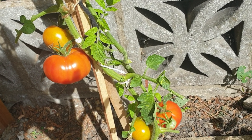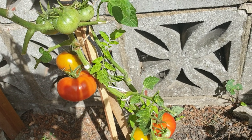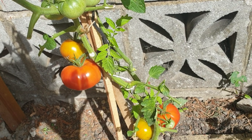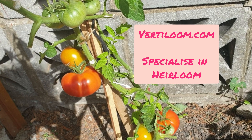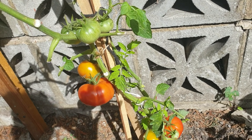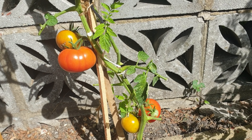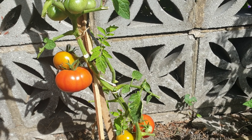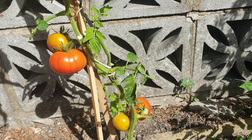We'll be harvesting these. Because I've really enjoyed growing tomatoes, I've ordered my seeds for next year from a company called Vertiloom, which was recommended to me by a fellow gardening YouTuber. So I will be growing lots of different types of tomatoes next summer.